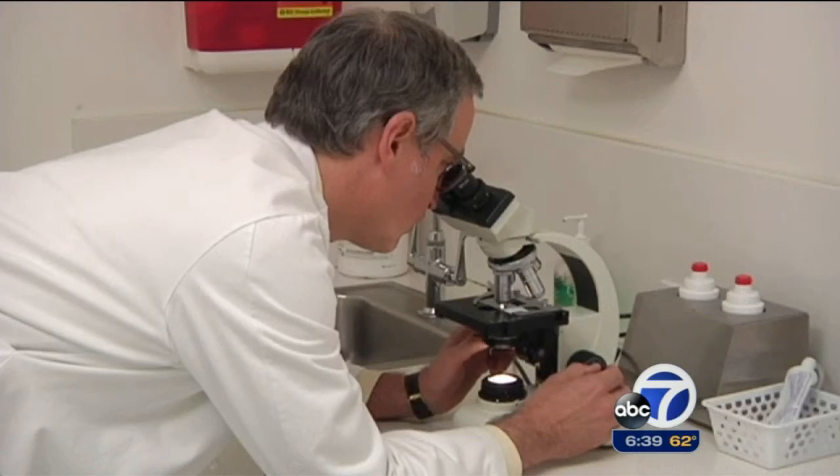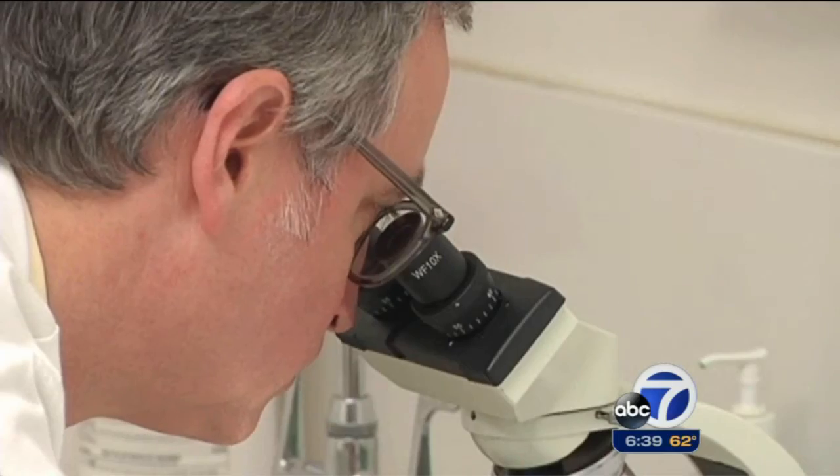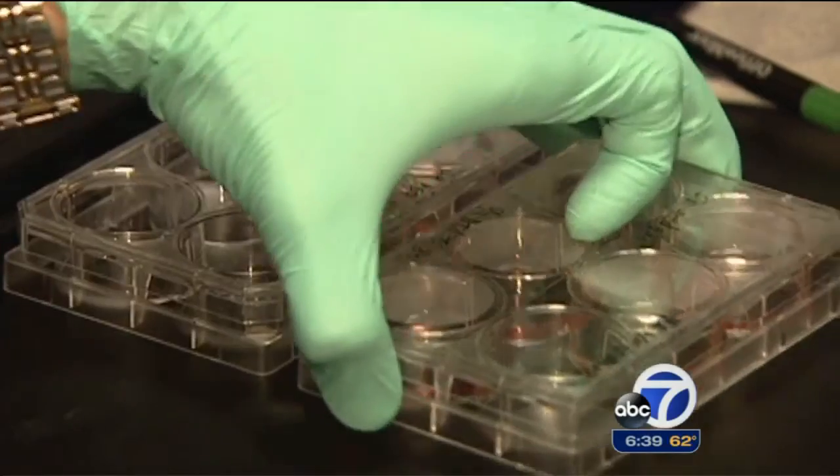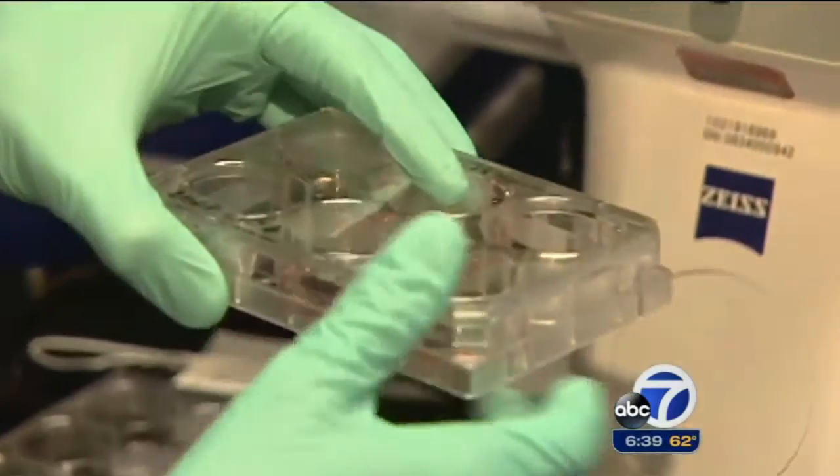Dr. Paul Turek is a male reproductive specialist in San Francisco and part of a research group working on the equivalent of an artificial testicle. He says the project began with an animal model: they used skin cells, turned them into stem cells, and then put them in a mouse testicle.